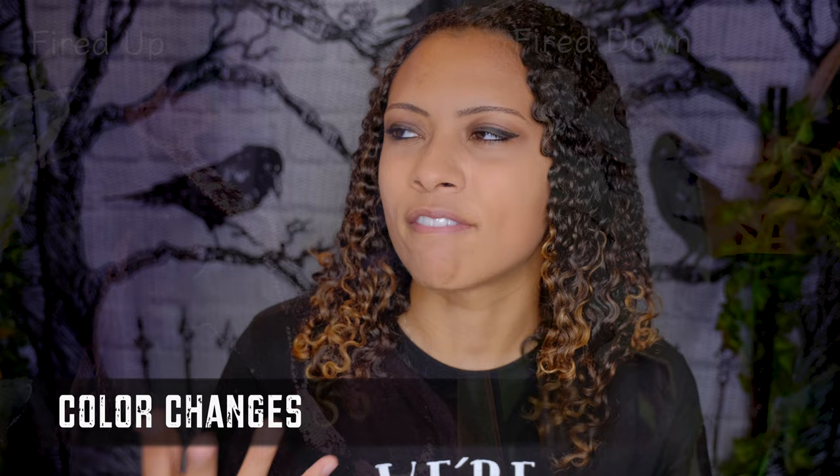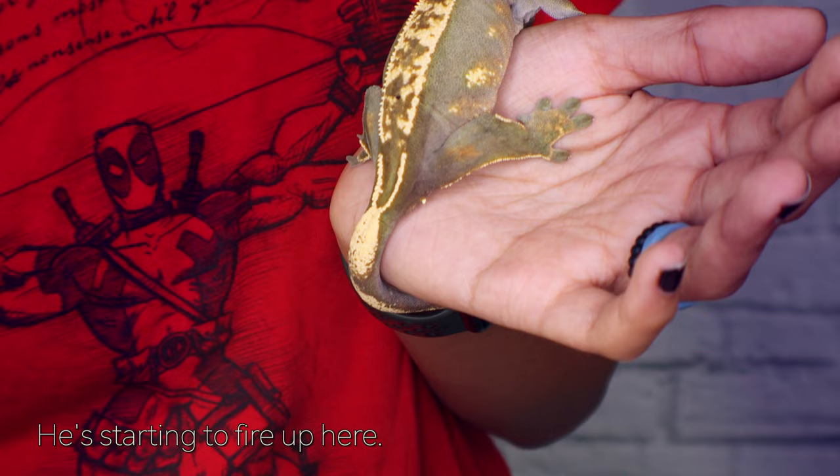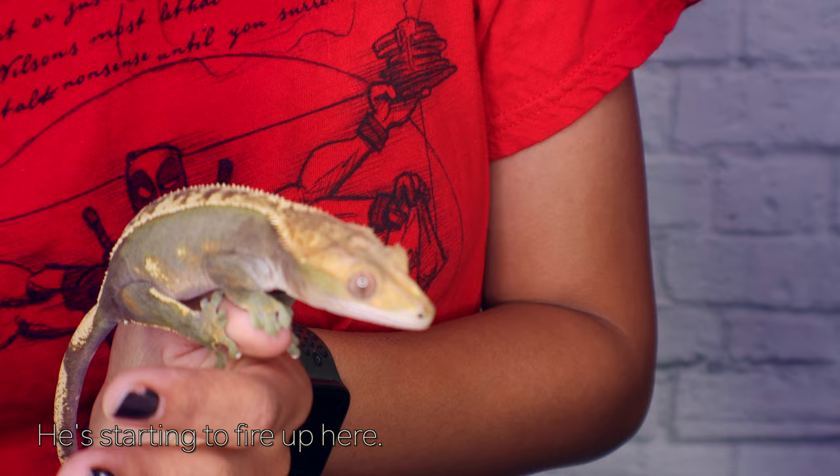The first big thing I want to talk about is color changes. With crested geckos we call their color changes being fired up or fired down. Fired up basically means their colors are bright and vibrant or darker, and fired down means they have almost a pale, very dull look to them. Most of the time if your crested gecko is fired down, this is just them being super relaxed — usually when they are sleeping. Fired up usually happens when they're up, active, moving around, and just being active lizards. The color shift between these two phases is pretty amazing.